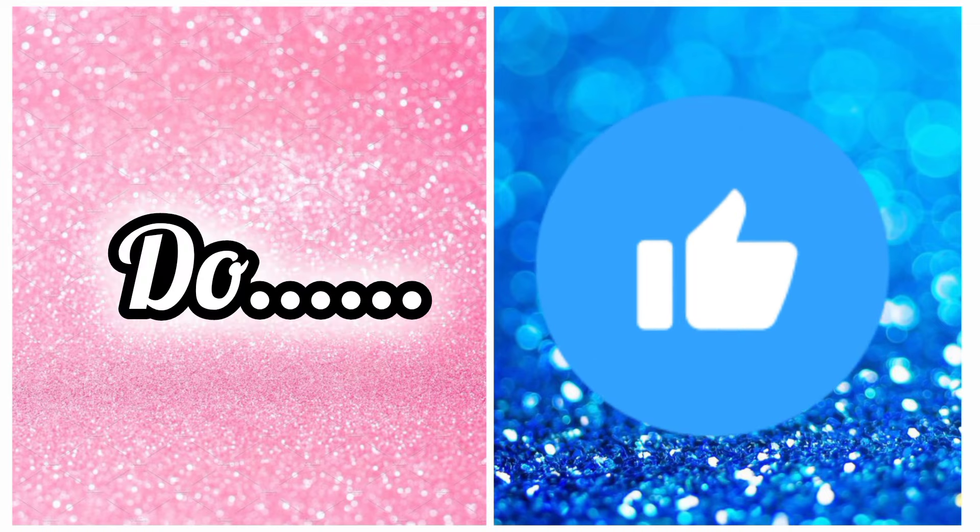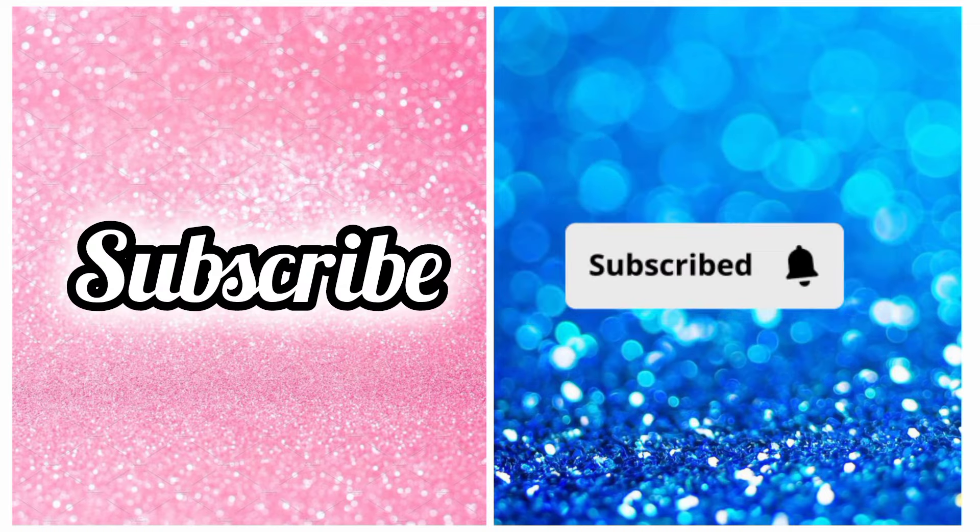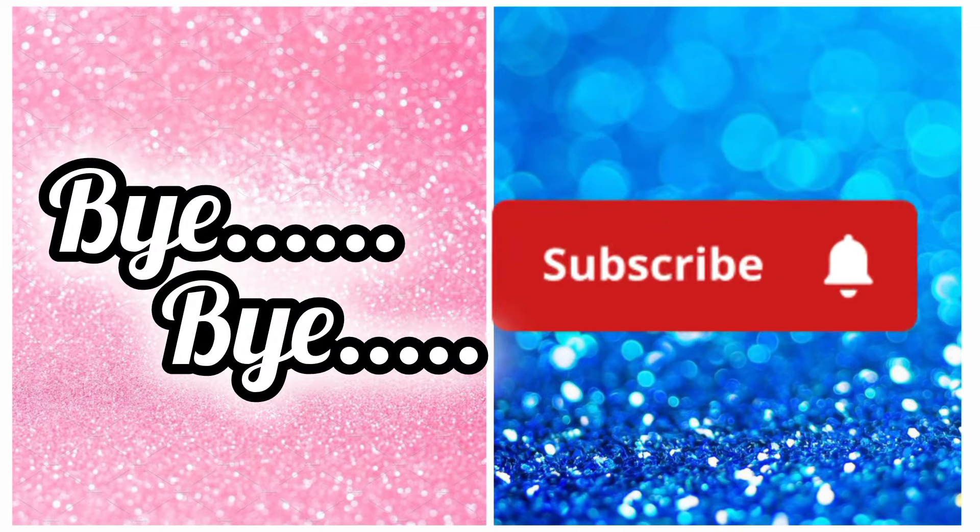Hope you guys enjoyed the video. Please do like and subscribe to our channel. Thanks for watching. Take care. Bye bye.